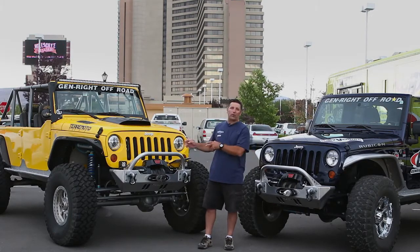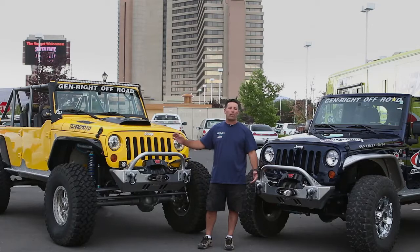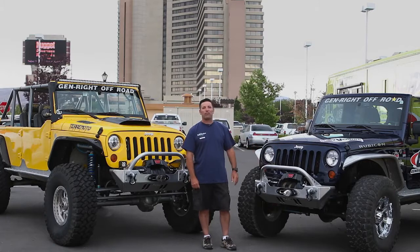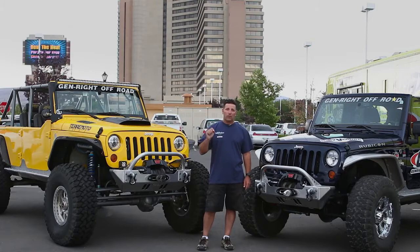Unfortunately, the alternator on this one completely came apart on us and killed the battery — about three quarters of the way through the event. But the Triton was able to finish and they did quite well. All in all, for a first year, it was a great experience. I think this is the future of off-road for the majority of people.